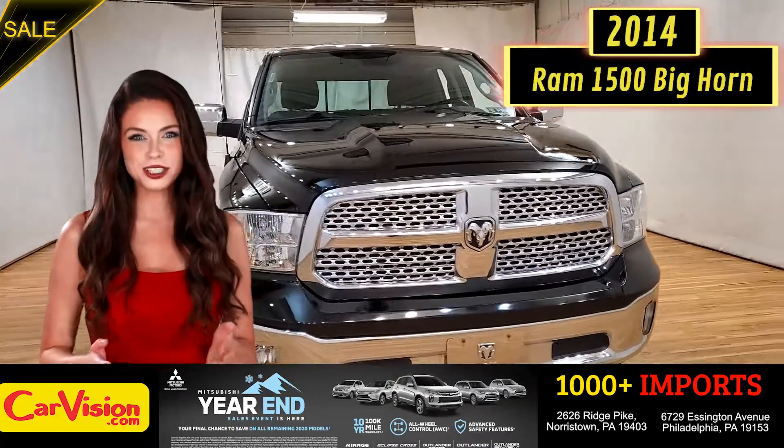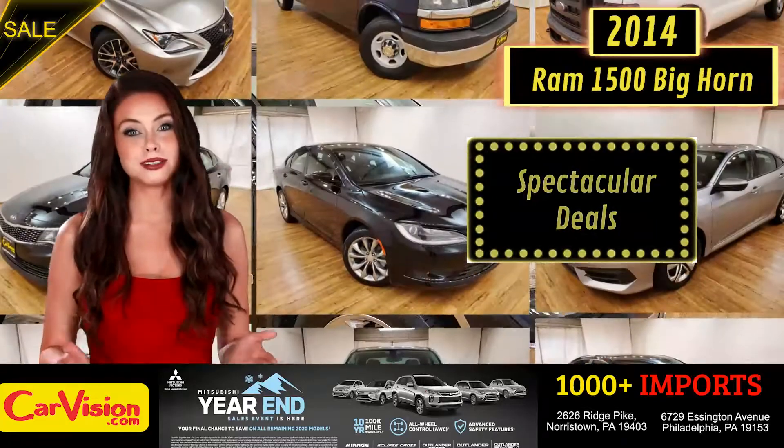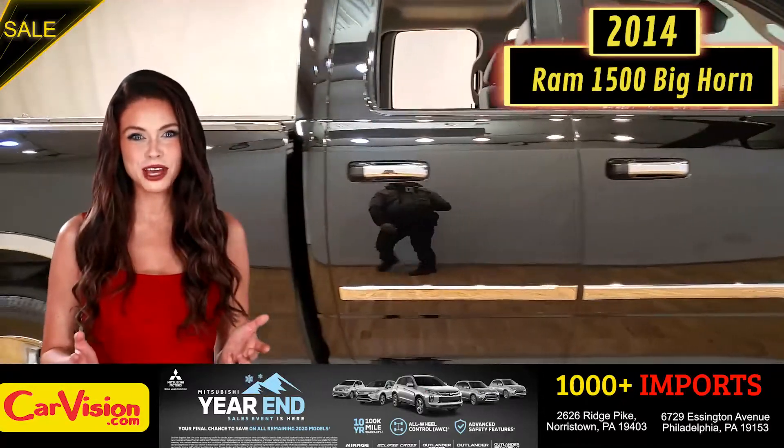Hey guys, this is Megan here with CarVision.com, where you'll find spectacular everyday deals on a thousand plus imports on pre-owned and new Mitsubishi vehicles. Today I'm going to show you a great addition to the CarVision family.